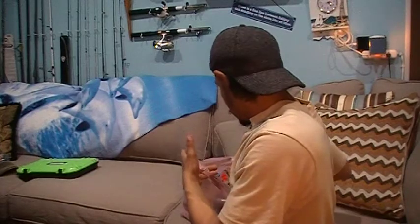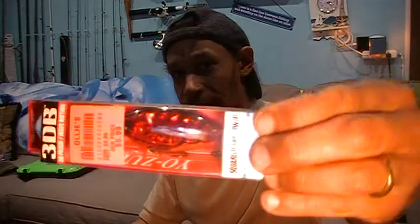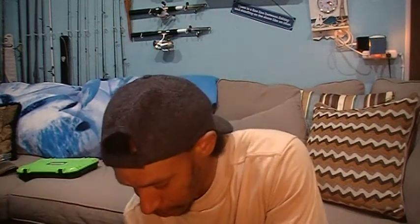I also got a 3DB in that red craw pattern. Both of these are the translucent color schemes, so the light really reflects — they're really great for clear water. If you're going to go for muddier water, chocolate milk conditions, you'd want to go with a color scheme that's less transparent, more opt to be heard than seen. These have that clear see-through flash that's going to be a killer in clear water.